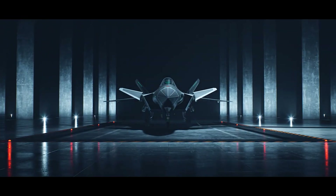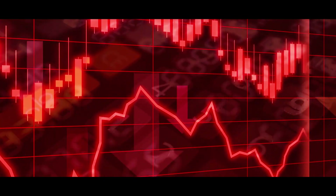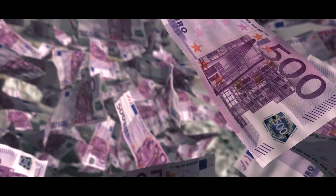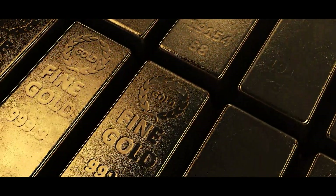Countries invest billions, if not trillions, of dollars on warfare, with fighter jets accounting for a significant portion of this expenditure. The impact of war on a nation's GDP can be staggering, setting back its economic growth by decades. As a result, governments invest heavily in advanced technology to protect their nations. It's no surprise then that some of these jets carry price tags exceeding $400 million.